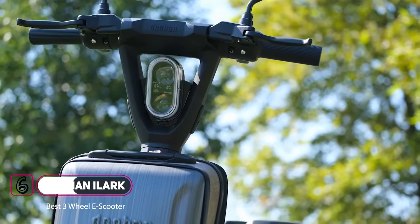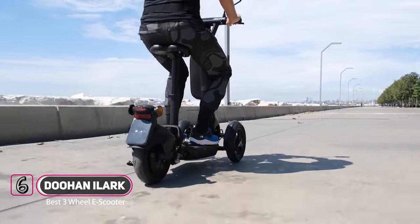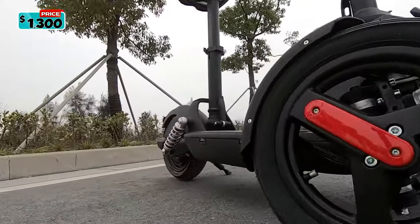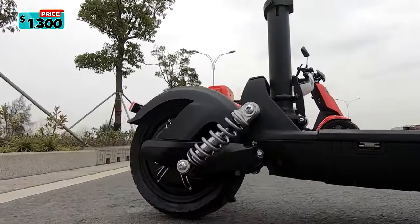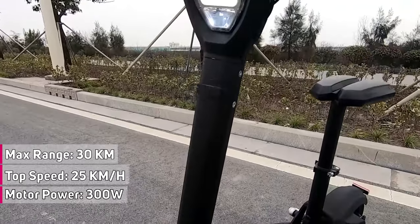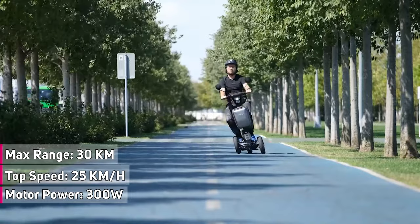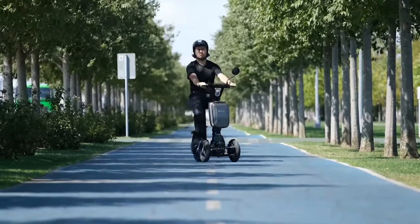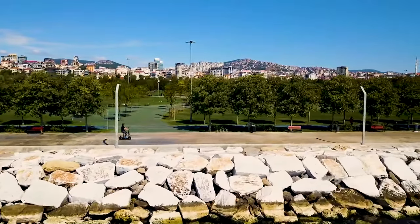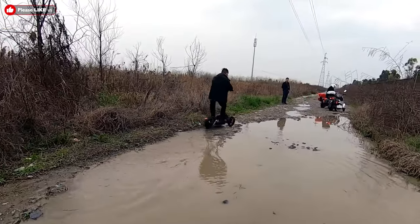Meet the Doohan Ilark, a modern electric scooter designed for urban mobility. It is powered by a top-quality 300-watt Bosch electric motor, comes with a seat, and was built for safety and stability. Speed can reach up to 25 kilometers per hour with a range of 30 kilometers on one full charge. It is a three-wheeled scooter offering optimum stability and handling on high-speed turns.